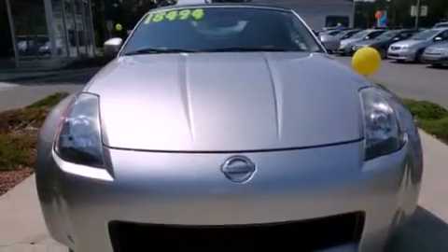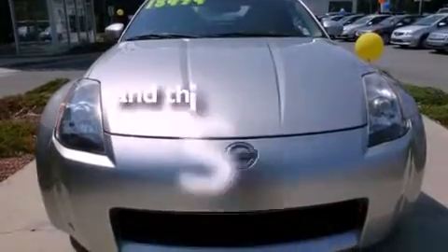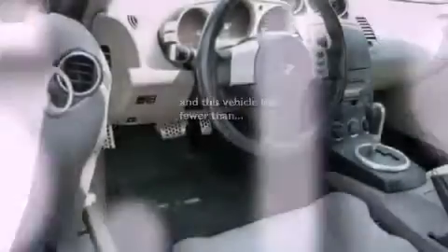Additional features include an aluminum hood, aluminum wheels, a traction control system, a home link feature, and this vehicle has fewer than 46,000 miles on the odometer.